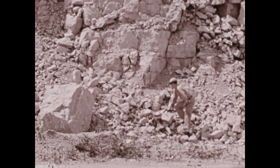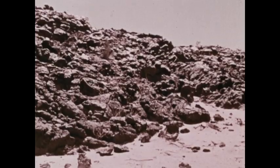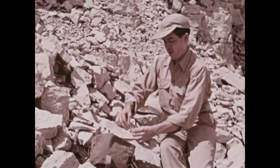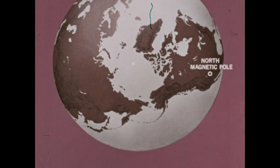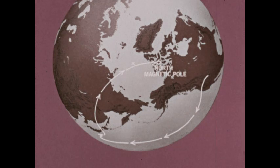Geologists studying volcanic rock have discovered that the Earth's magnetic field has apparently disappeared and then reappeared with reverse polarity about nine times in the past three and a half million years. Scientists examining ancient rocks have also concluded that there's been a wandering of the magnetic poles. About two billion years ago, the north magnetic pole was located in North America. Geologic evidence indicates it slowly moved across the North Pacific Ocean and Eastern Asia to its present location near the geographic pole.